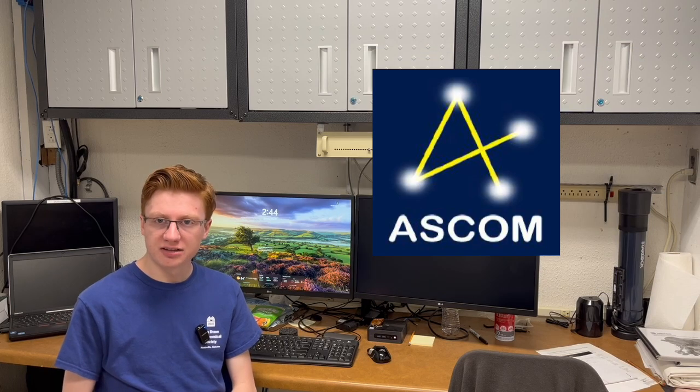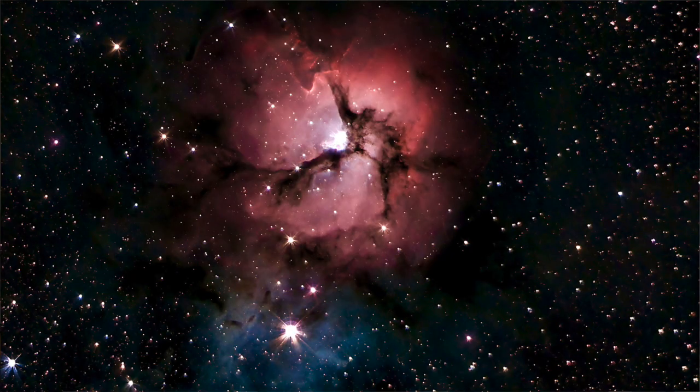I'm directly underneath the Swanson Telescope, where we have our computer control room. The computers here remotely connect to the mount on the telescope. The software we use here are Cartes du Ciel, ASCOM, and NINA, which allow us to do deep sky astrophotography, such as in this image of the Trifid Nebula. On Saturday nights, visitors can come to the control room and watch our imaging sessions and view real-time images of the night sky.